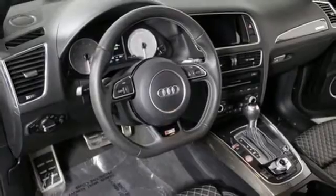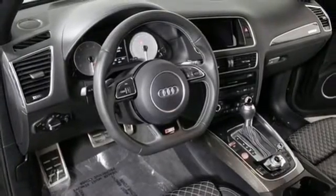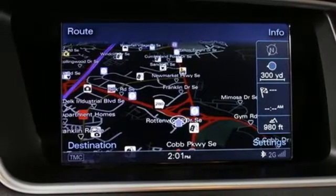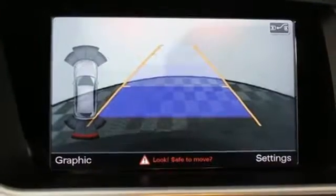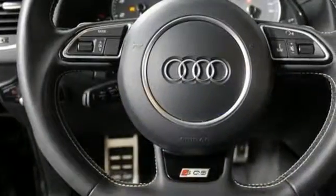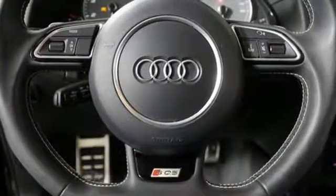And it's packed with the kind of smart technology that entertains and makes life easier, like HomeLink, Power Tailgate, and Audi music interface with iPod integration. And with Audi's legendary Quattro all-wheel drive and electronic stability control with off-road mode, you'll handle any road condition with stress-free comfort.